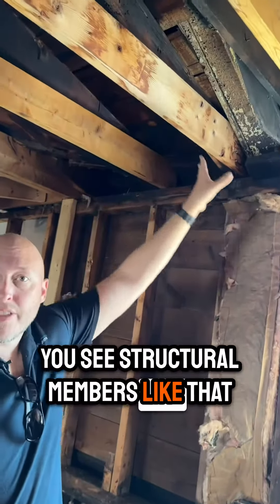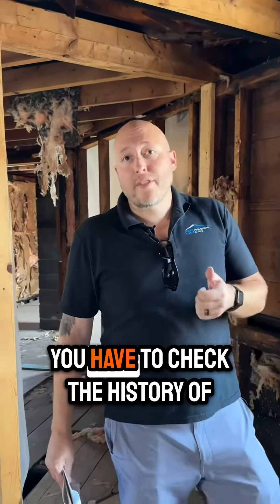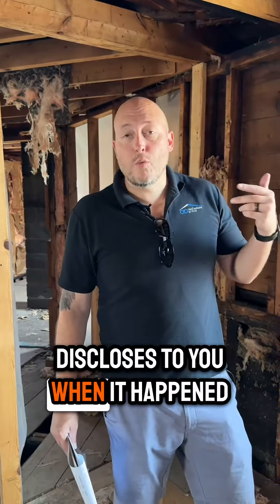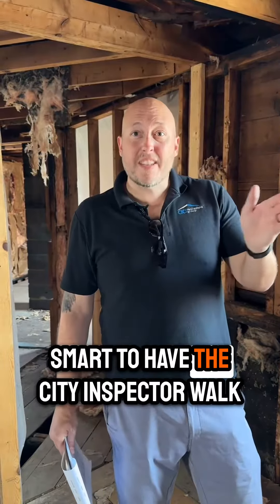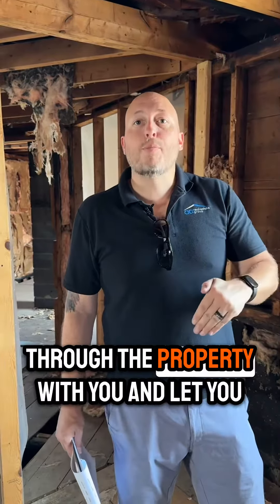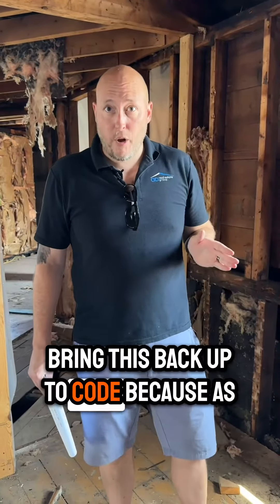But when you see structural members like that that are completely charred off when you're walking through a property, you have to check the history of the property and make sure the seller discloses to you when it happened and what happened. It's important and smart to have the city inspector walk through the property with you and let you know exactly what needs to be done to bring this back up to code.